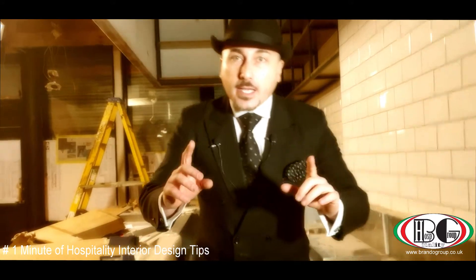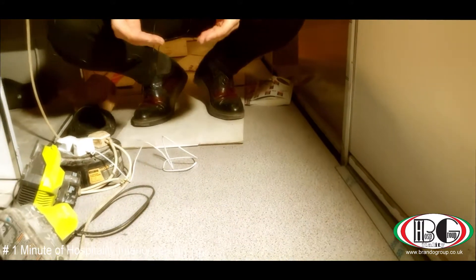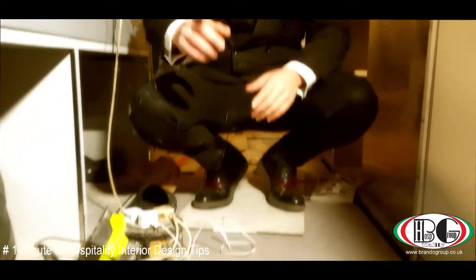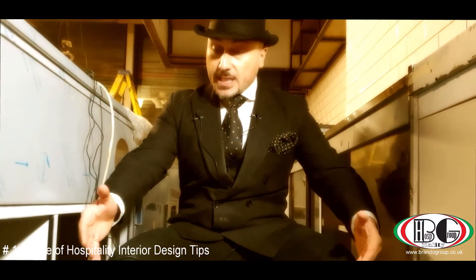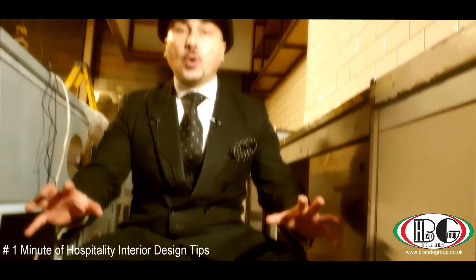Now, between the front counter and the back counter we usually place what is a raised floor, and it is called dykes. Why this? Because basically, all the plumbing and electrics can pass through easily and we can make an easy connection without making holes — especially if you are leasing the place.